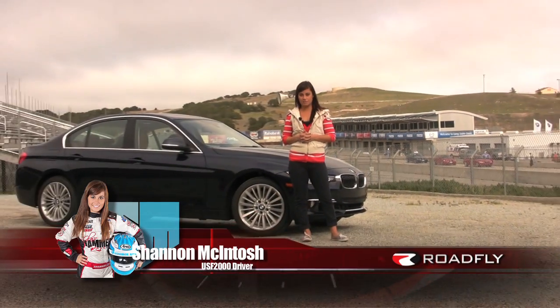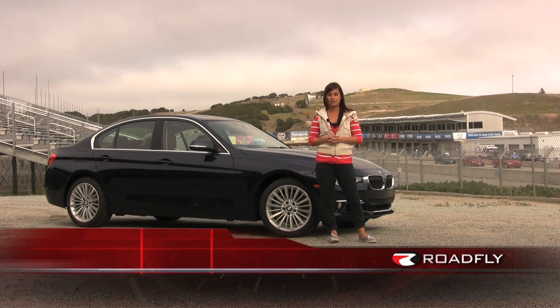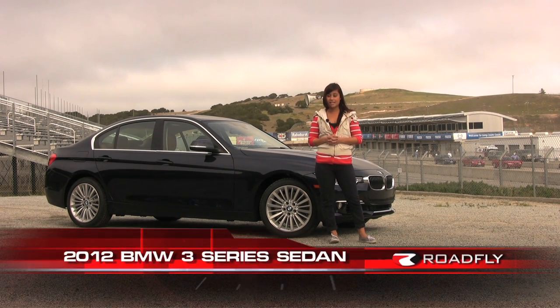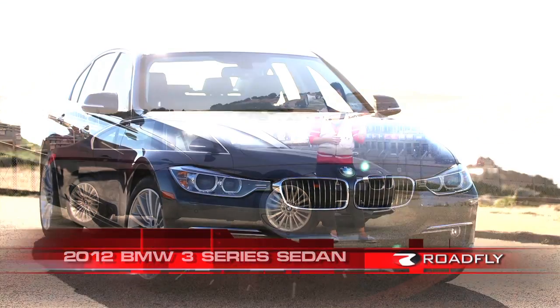Hi, welcome to this edition of Roadfly TV. I'm Shannon McIntosh testing the brand new 2012 BMW 3 Series Sedan. Today we're going to take a look at the complete model lineup of this iconic sports sedan. We wanted to see what BMW had to bring to the table at the racetrack and on the streets.